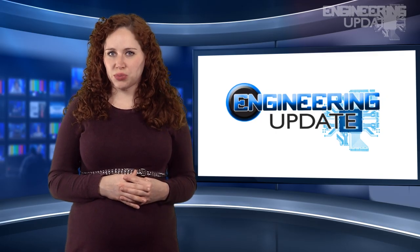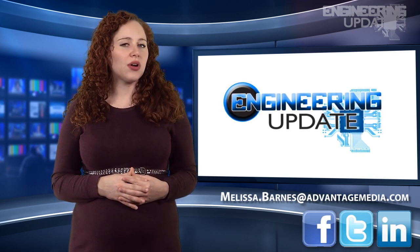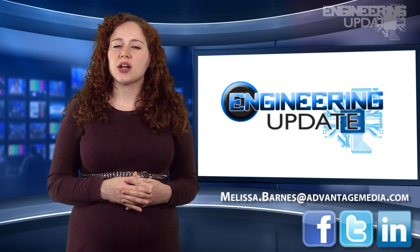That wraps up this week's report. Be sure to join the conversation on Facebook, Twitter, and LinkedIn, or email me your story ideas. I'm Melissa Barnes and this has been your Engineering Update.